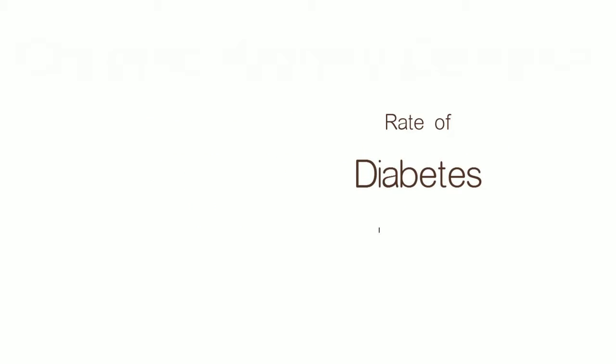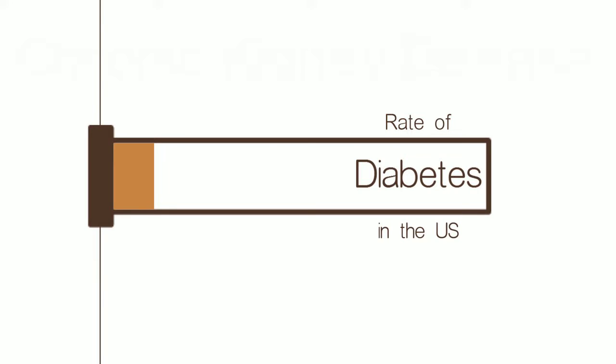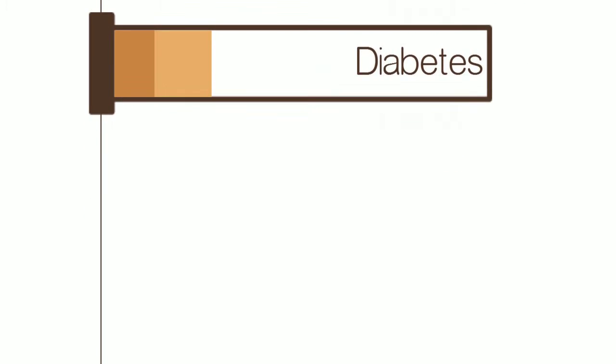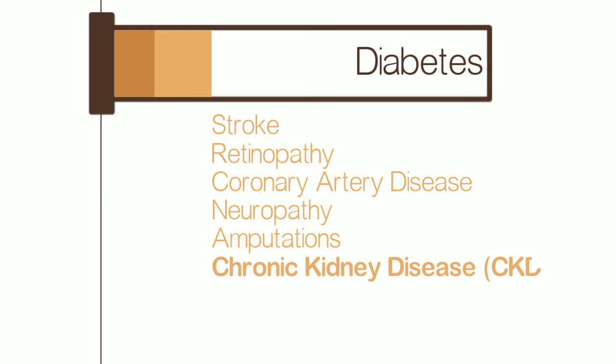The prevalence rate of diabetes in the United States population is approaching 10%, and for our seniors, over 25%. Diabetes causes great human suffering with its many complications such as stroke, retinopathy, coronary artery disease, neuropathy, amputations, and chronic kidney disease or CKD.